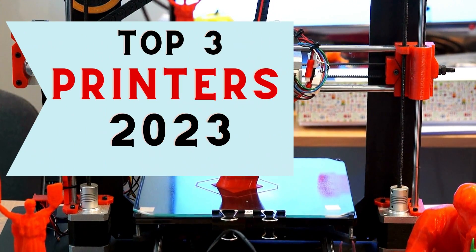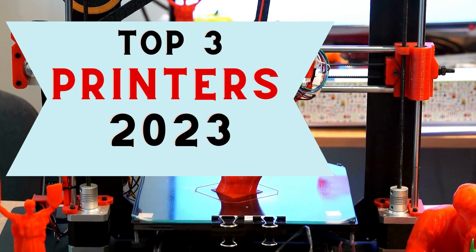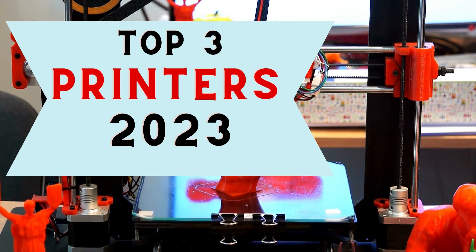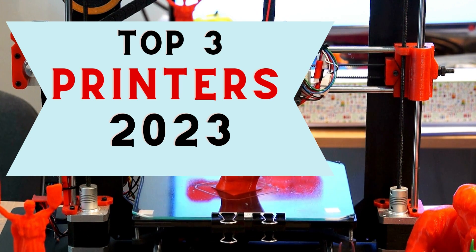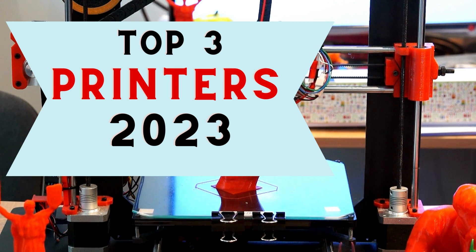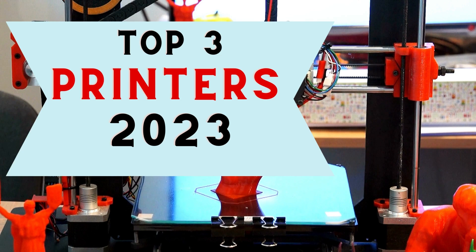Attention all 3D printing enthusiasts and technology lovers. Get ready to witness the unveiling of the top 3D printers of 2020. Today, we are introducing the crème de la crème of the 3D printing world. So, without further ado, let's cut to the chase.